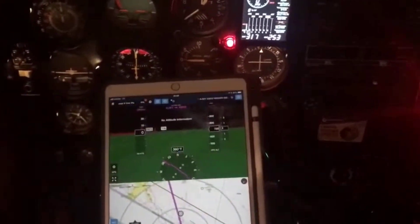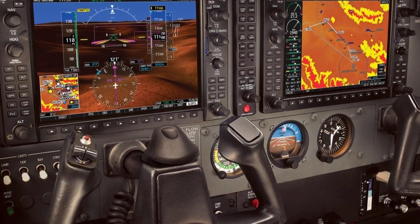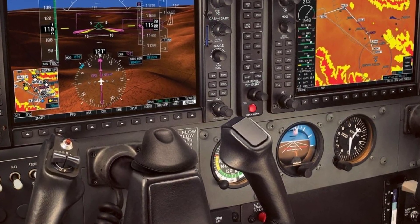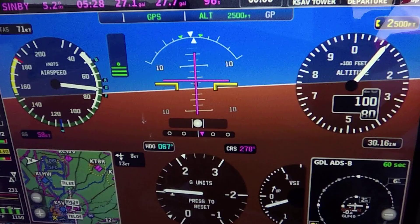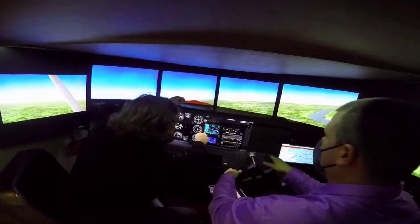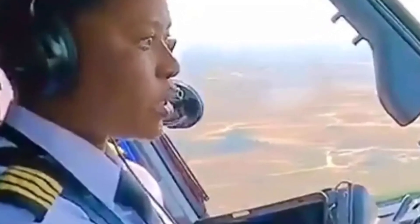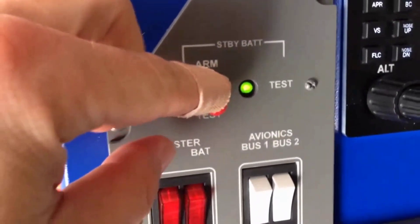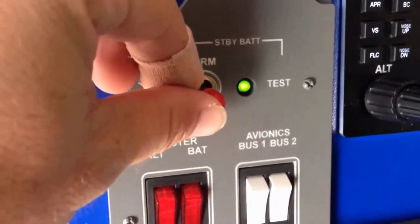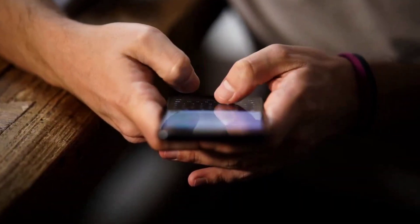Right now, thousands of private pilots are trading true situational awareness for digital distraction, often without realizing the risk. As technology grows more seductive, the human element gets sidelined. The data is clear: modern glass has not made single-pilot flying safer. In aviation, skill is not nostalgia — it is survival. Eyes up, hands on. The sky still demands a pilot, not just a programmer. What do you think? Does tech help or hurt? Drop your thoughts below.